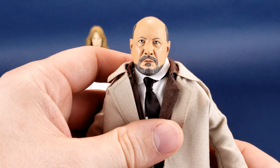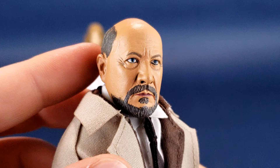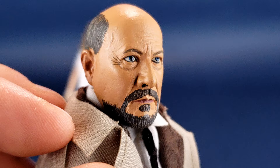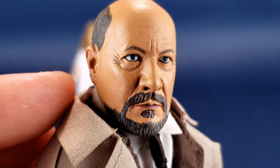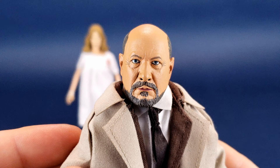Getting a closer look at the head portrait — I don't feel like they could have gotten a better likeness to Loomis. I've seen some images online where people mentioned their Loomis head sculpt had a seam line running along the head, but I don't seem to have any issues at all. There are lines on the sides of his head, but those are veins. I think that's a perfect likeness to Donald Pleasance, who played Dr. Loomis all the way up to The Curse of Michael Myers.